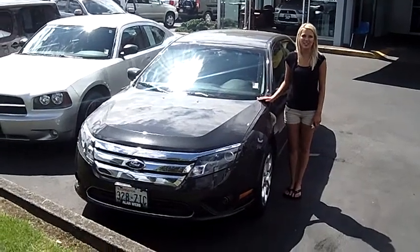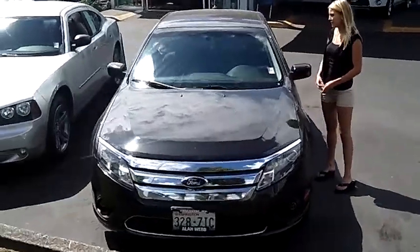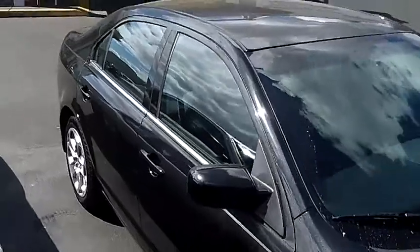Hi, this is Lacey. I'm here at Allen Webb Nissan in the Vancouver Auto Mall. Thanks for clicking on that link. This is your virtual tour of the 2010 Ford Fusion SE. The stock number for this vehicle is T359.